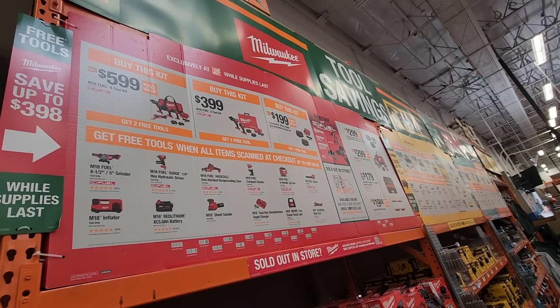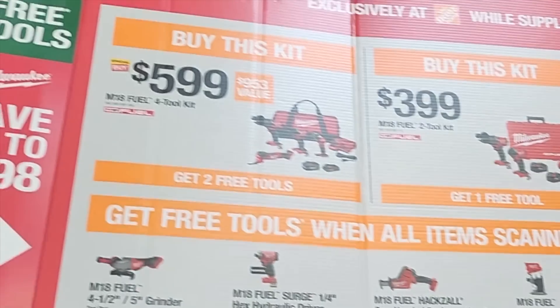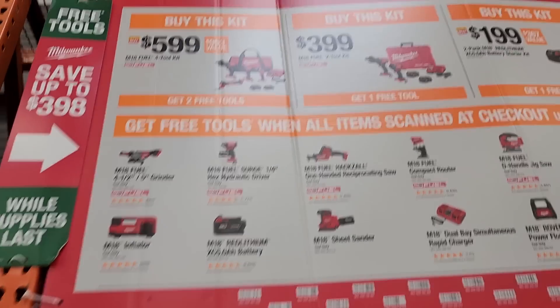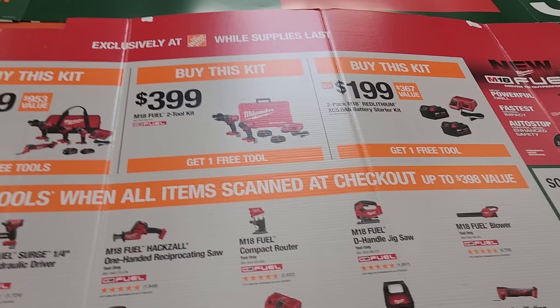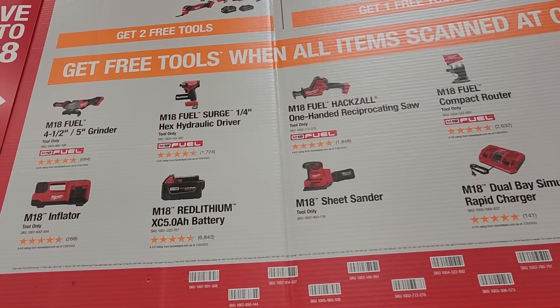These are the new Black Friday deals. For $599 you get two free tools — looks like this is the Gen 4, the new Gen 4 hammer drill and impact driver, oscillating tool, and a light, and you pick two free tools. Same thing with this one at $399 — impact driver and hammer drill. Then there's the two-battery five amp hour combo for $199 where you get to choose one free tool.